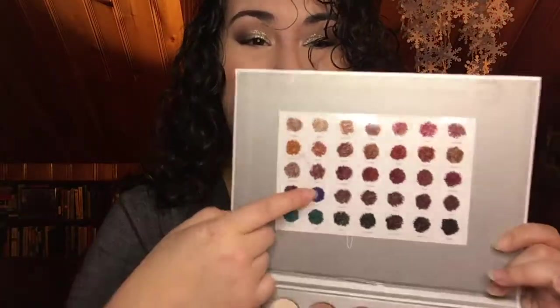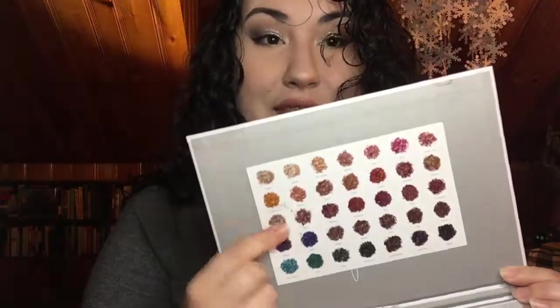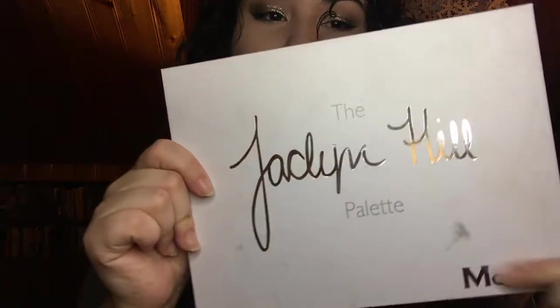I did steal the idea of putting the card right there from Raw Beauty Christy — I was going to tape it to the back but I saw her do that and thought that's a lot better. I do have the old packaging, so it does get pretty dirty. I can wipe off most of it, but it's not a deal breaker for me, to be honest.